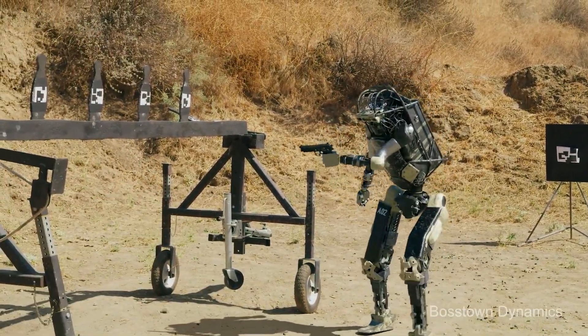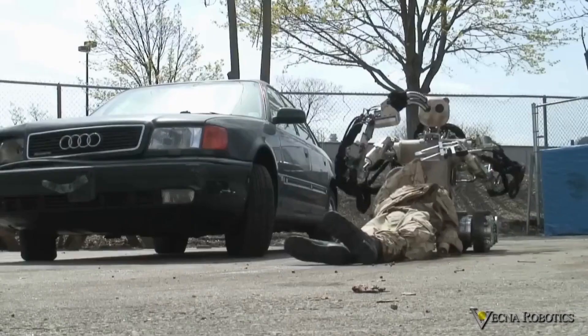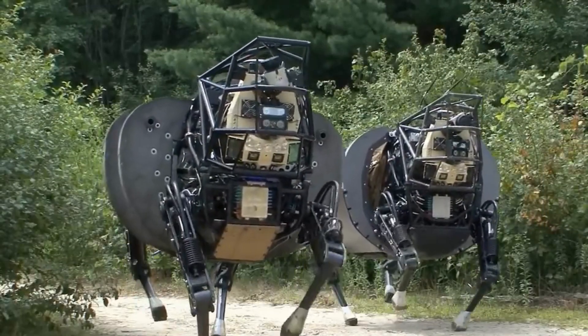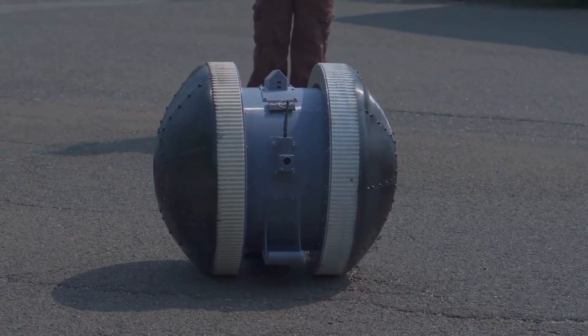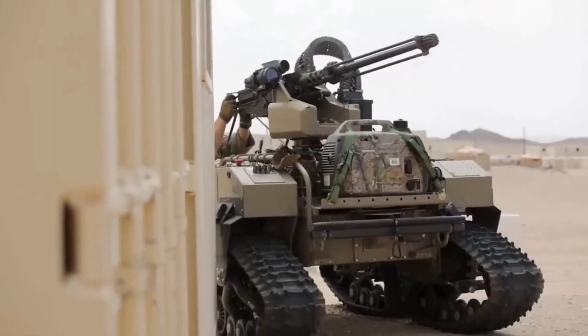Imagine a future where the U.S. Army and robots stand shoulder to shoulder on the battlefield. It's not just a scene from a movie — it's becoming real. Let's explore what a robotic army could look like and what it means for warfare.